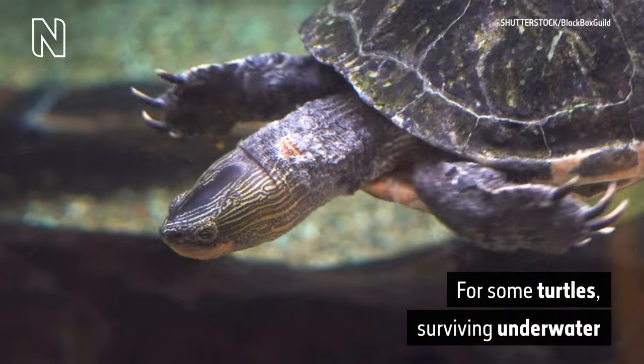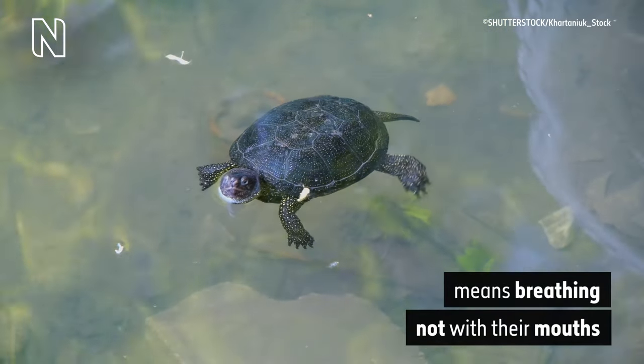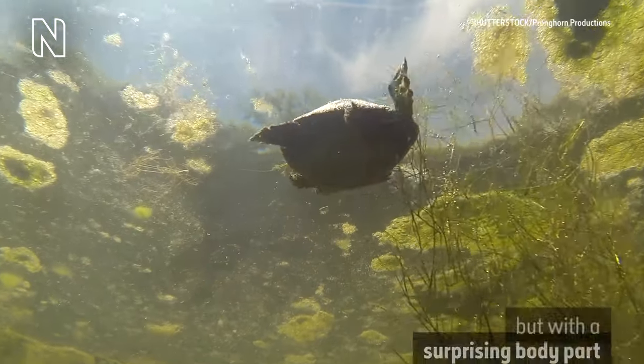A sea turtle paddles with its webbed feet underwater. For some turtles, surviving underwater, it's breathing not with their mouths but with a surprising body part.